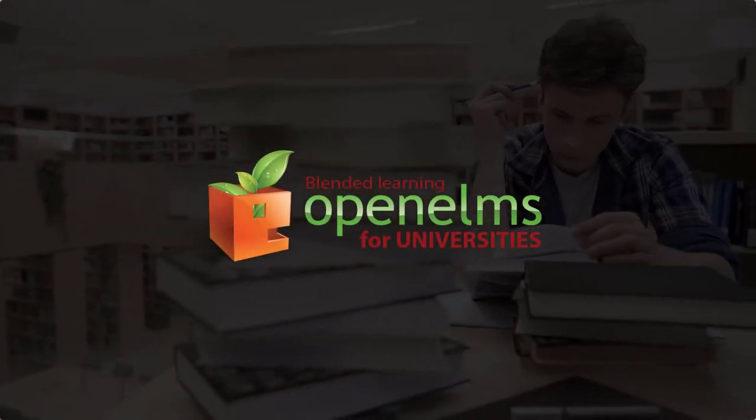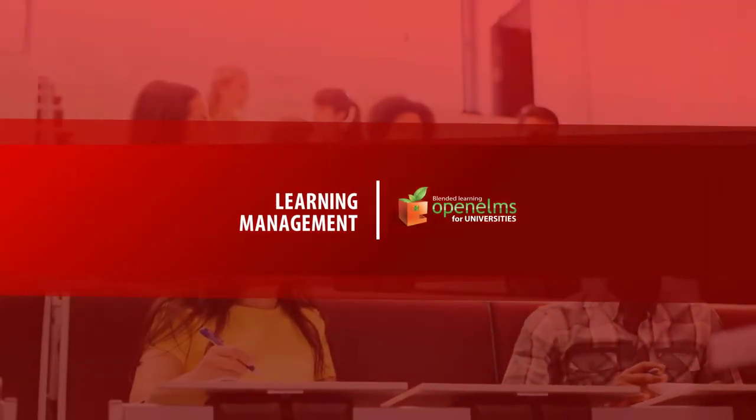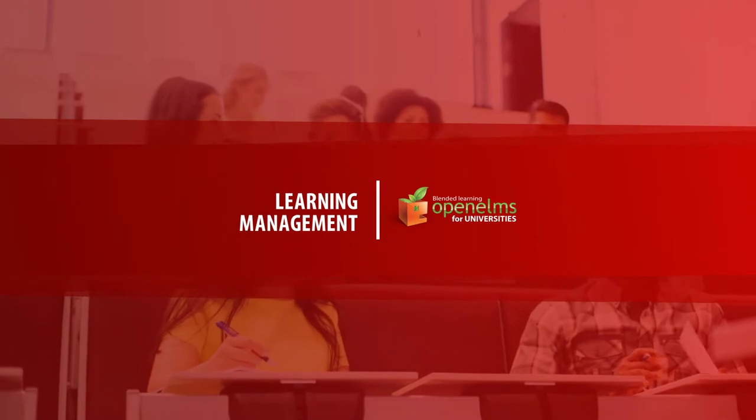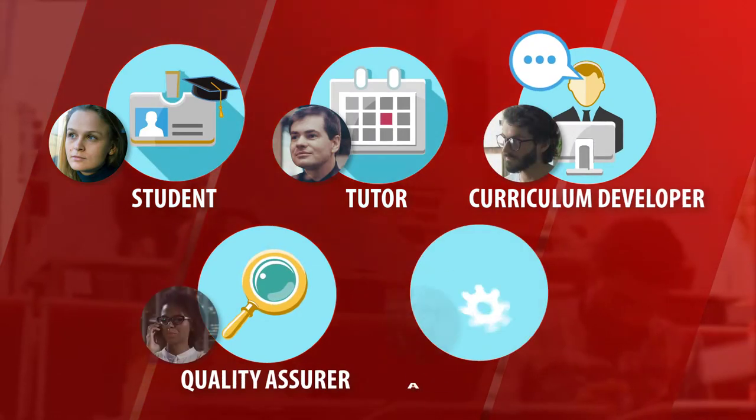Open Elms for Universities is a totally unique blended learning system, which enables education providers to deliver learning both off and online, as well as delivering assignments. It has been designed to ensure every stage of the learner journey is covered.